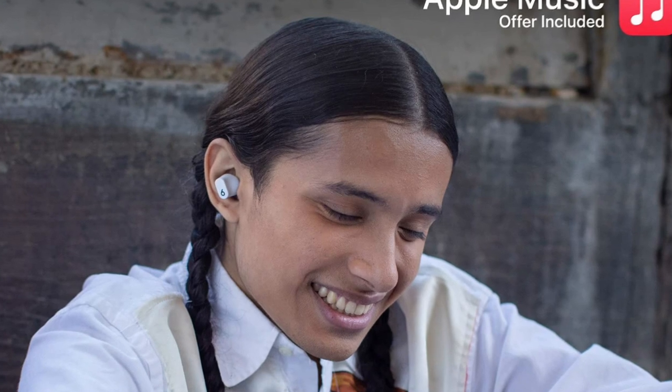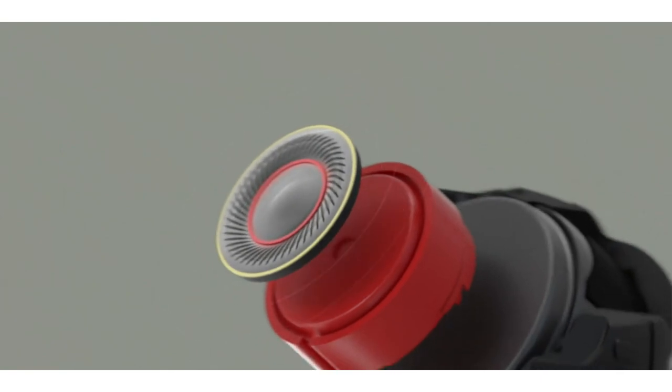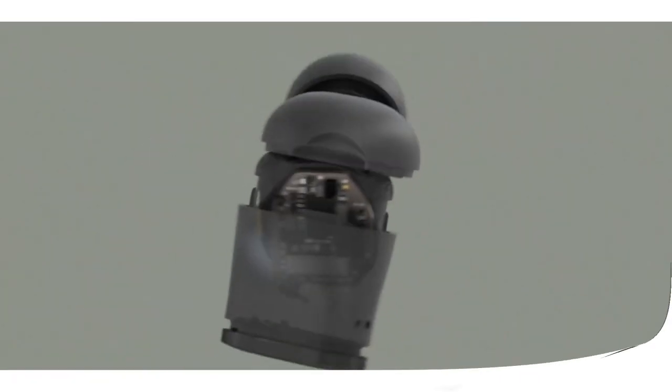On top of great sound quality and impressive noise-canceling, there's also the fact that the Beats Studio Buds offer fast pairing and Find My support for both iPhone and Android.